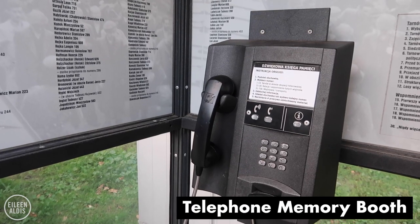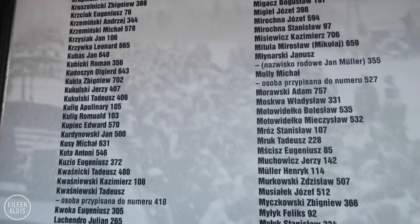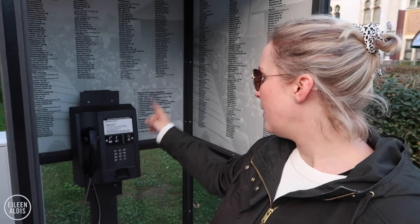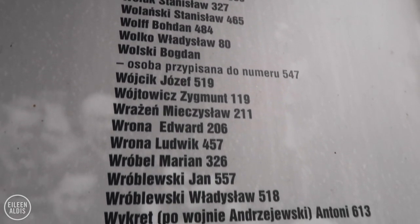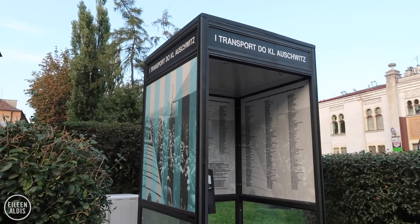Walking down the street, we came across this memorial that's really, really important. This is to the people who were first transported to Auschwitz, the Nazi concentration camp — the first people to ever arrive at Auschwitz were sent from Tarnów. There were 728 people. In this phone booth, you find all of their names, and beside each name there's a number. If you pick up this phone and dial the number, you can hear something about that individual. These people were very influential — they were intellectuals, the economic elite, community leaders, people who could have organized an uprising against the Germans, which is exactly what the Nazis didn't want.